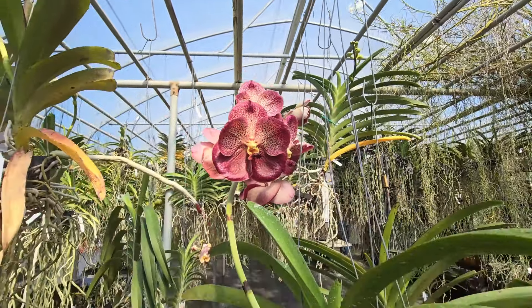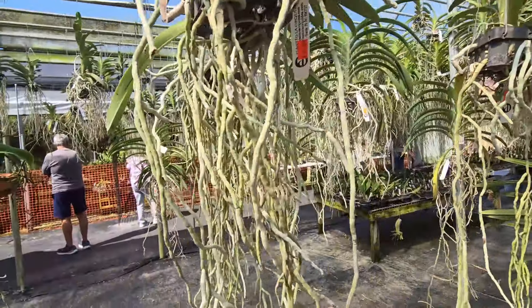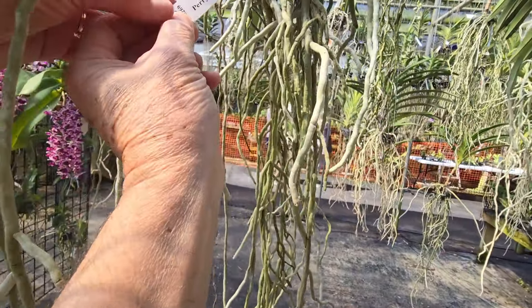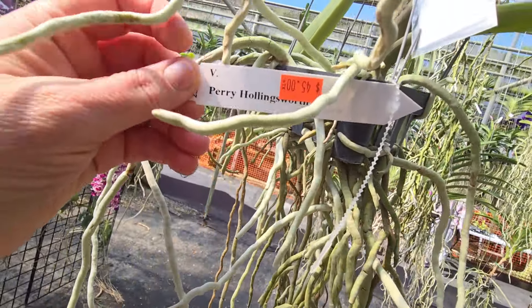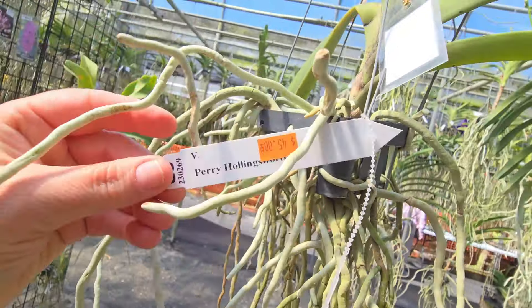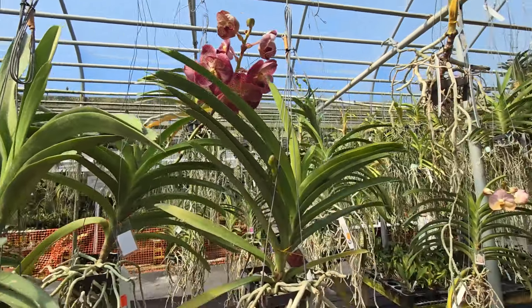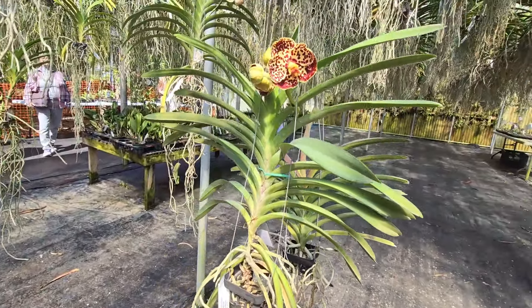Of course this is a sample plant. This is Perry Hollingsworth for $45 today. Look at this cranberry and yellow — isn't this beautiful?